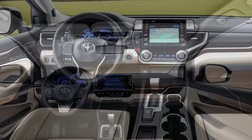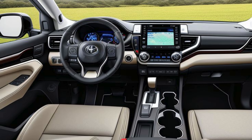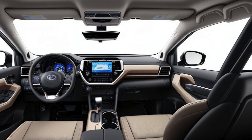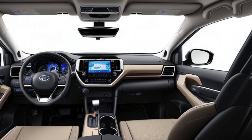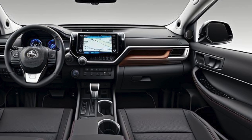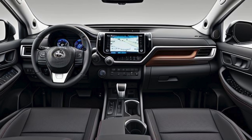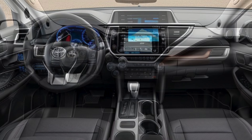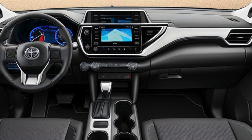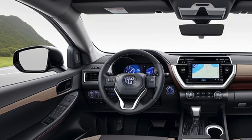The Fortuner VRZ comes equipped with a modern 8-inch touchscreen infotainment system that supports Apple CarPlay, Android Auto, and Bluetooth connectivity. Paired with a premium six-speaker audio system, this technology suite enhances the driving experience by making entertainment and communication easily accessible. The infotainment unit is integrated with a rear-view camera, making parking and maneuvering simpler. Additional interior highlights include dual-zone climate control, a leather-wrapped steering wheel, and keyless entry with push-button start.